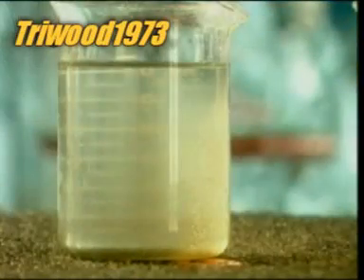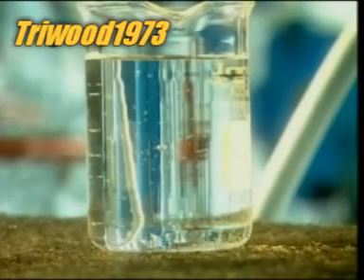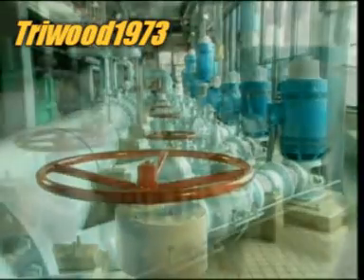It's taken just 45 minutes to turn raw water into treated water. Now these electric motors will pump it through the underground pipes, right to your tap.